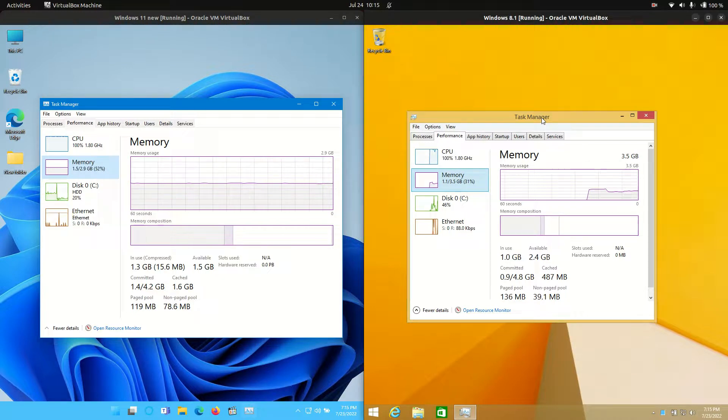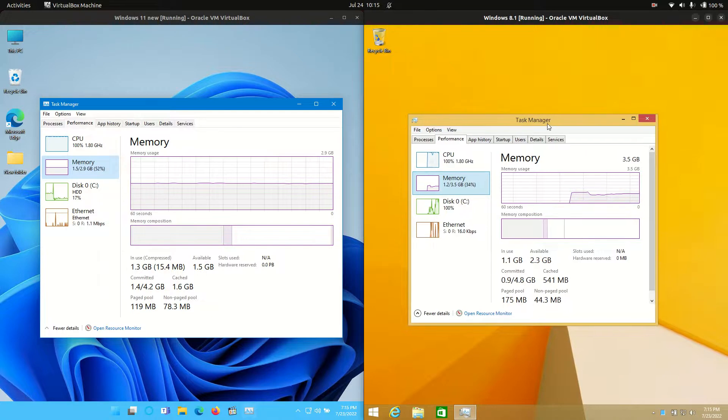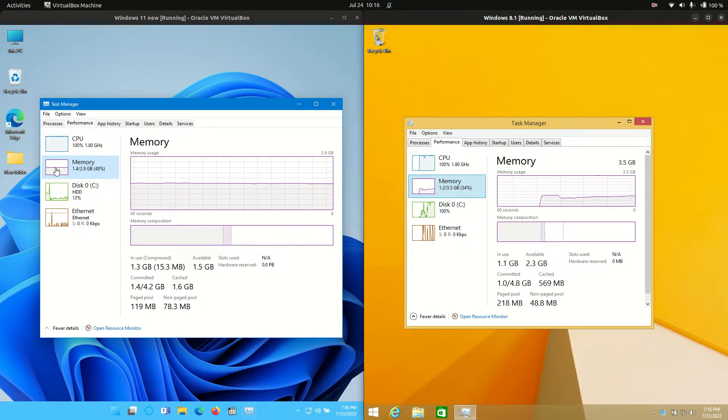This video is purely for educational purposes. It's not set in stone — these things can fluctuate. In fact, as I'm talking now we've fluctuated with Windows 8.1 to 1.2 GB of RAM, and Windows 11 has gone down to 1.4 GB.